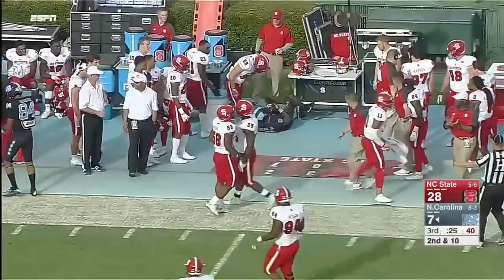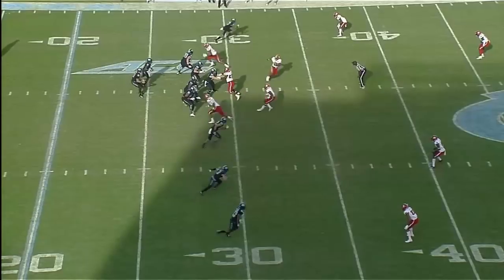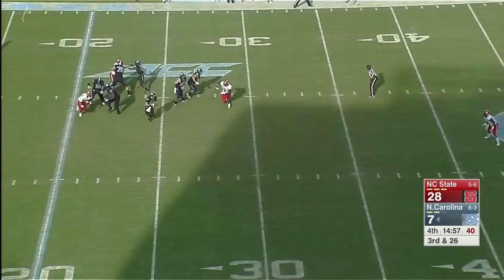Tall sweep to Logan, well blocked, as he gets the right corner and turns down the far sideline. Carolina has won the last several trips to Raleigh.